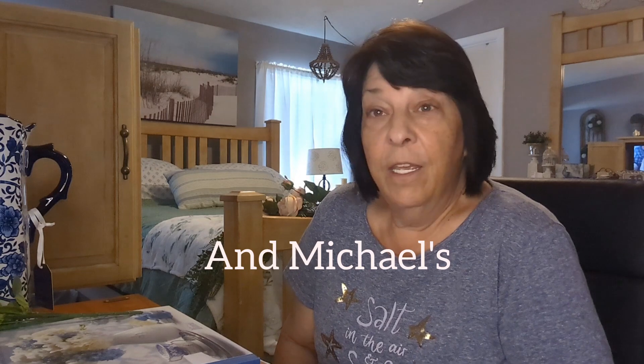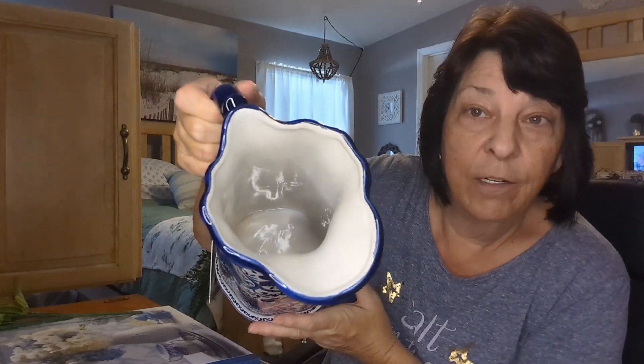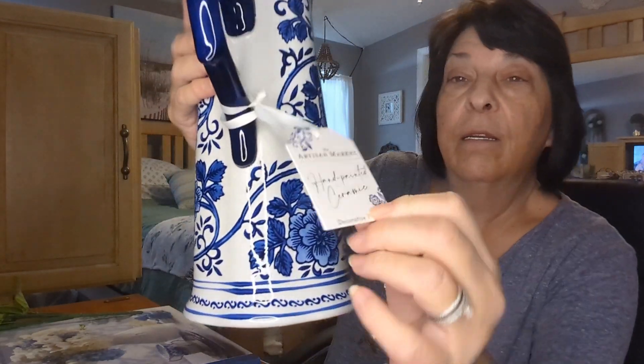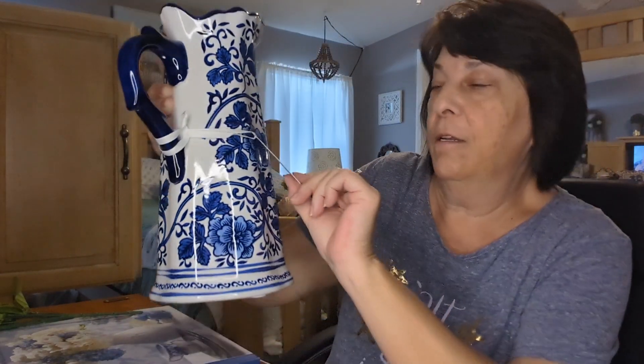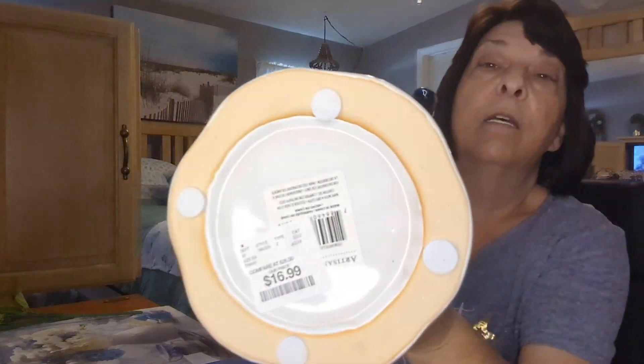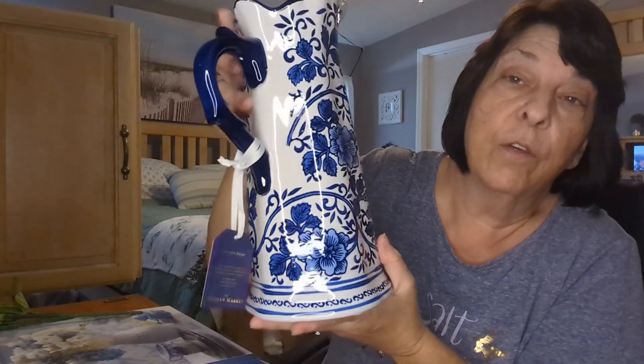I have Goodwill, Home Goods, and Dollar Tree. Starting off with Home Goods — I found this beautiful blue and white pitcher. Look at the size of this! It says Artisan Market on it, and it's hand-painted ceramic. You would think by the size of this that it would be super expensive.